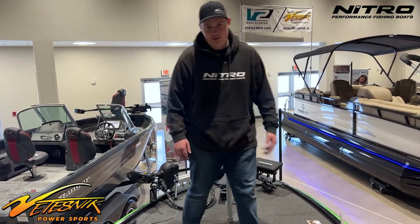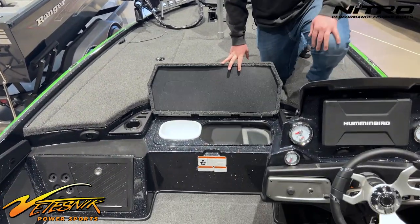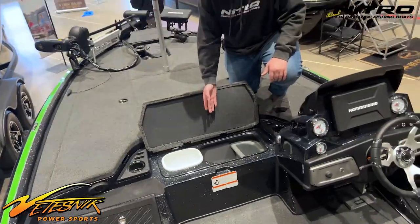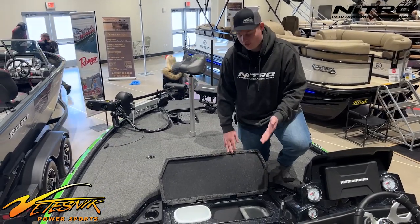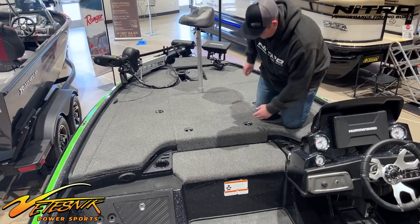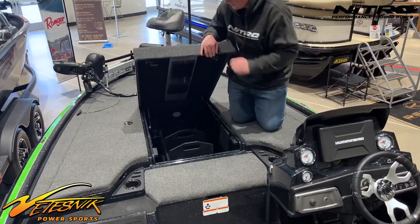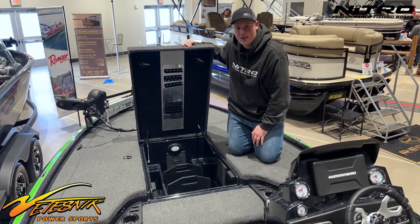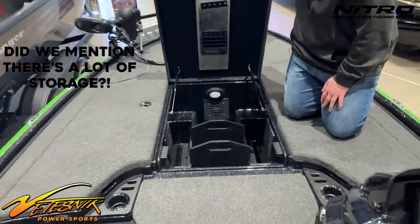One of my favorite features here is this huge cooler. It's got a sandwich tray, a garbage can, and plenty of places to put ice for your fish and of course some drinks. Over here we have the main tackle locker. It's got dividers and cup holders, which is one of the most important things in a boat. And there's tons of storage to put all of your tackle.